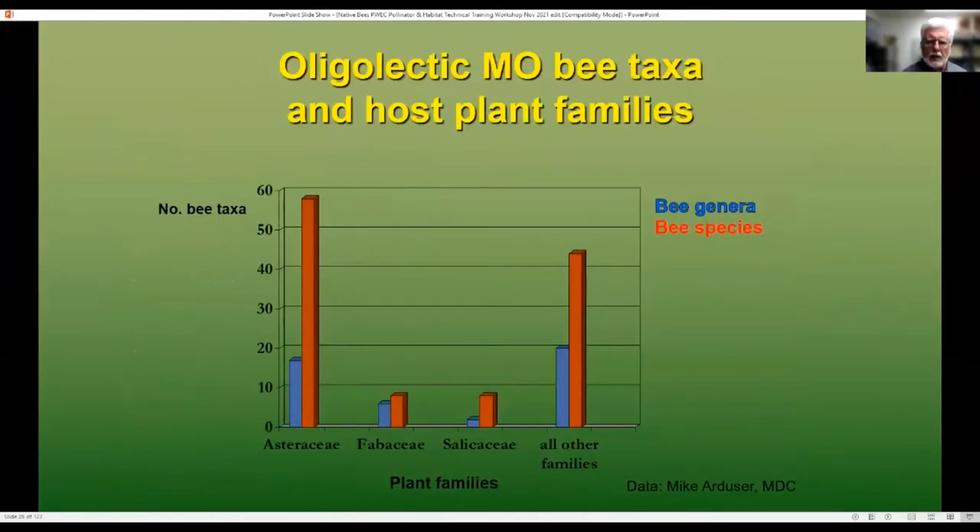To give a broader perspective: here in Missouri, Asteraceae are the asters, sunflowers and their relatives; Fabaceae are beans; Salicaceae are the willows. When we look at some of the bees here in Missouri, we've got almost 60 species which are just feeding on asters and their relatives, almost 10 species just feeding on beans, and almost 10 species just feeding on willows. So these are very specialized — if you do not have those plants, you will not be supporting those bees.